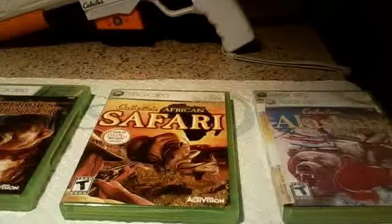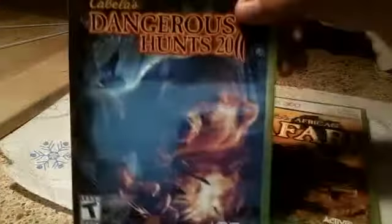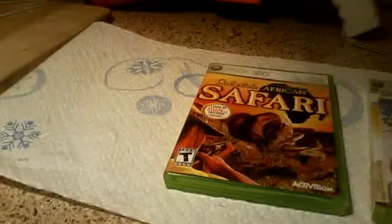Right next to it is Cabela's Dangerous Hunts 2011, right there. My first Cabela's game, and it came with the gun that's right there. I think it's pretty cool.